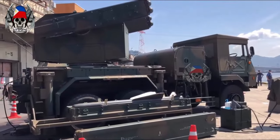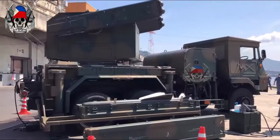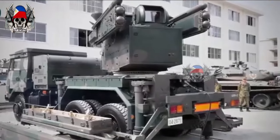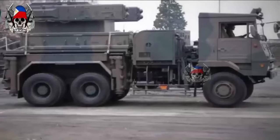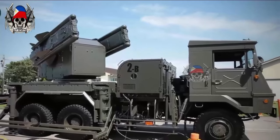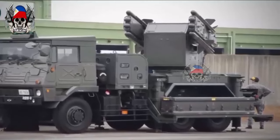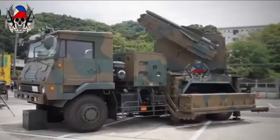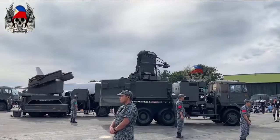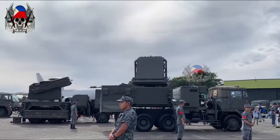Currently, the system is used by the Japan Ground Self-Defense Force, the Japan Air Self-Defense Force, and the Japan Maritime Self-Defense Force. 57 firing units are being served by the Japan Ground Self-Defense Force out of an initial requirement of 76. 30 units are being served by the Japan Air Self-Defense Force, while 6 units are being served by the Maritime Self-Defense Force.